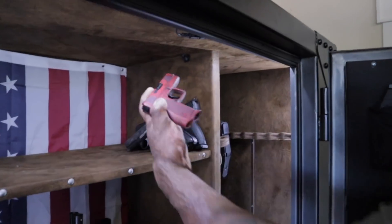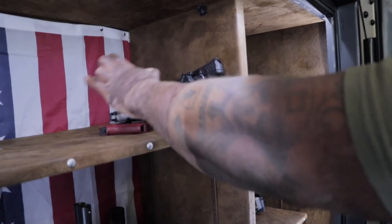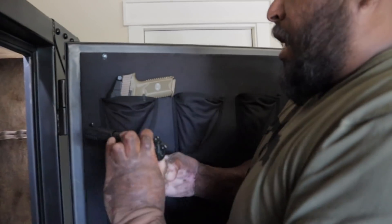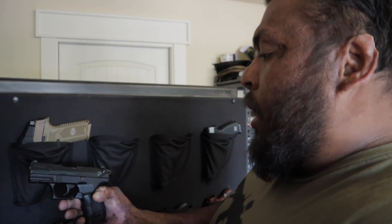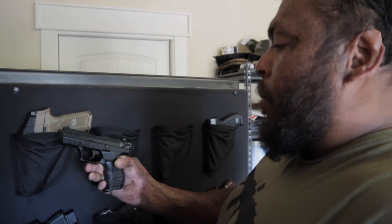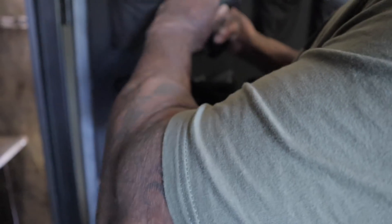There are guns for everything. This one's so small you can actually load it and when you go to the grocery store and don't want to carry, you throw it in your pocket and now you're armed. There's so many different guns for so many different things. This is another .22 I've used to teach my nieces and nephews to shoot - no recoil, doesn't jump all over the place, very smooth, and it's got a little hammer on the back to make it easier for them to load.